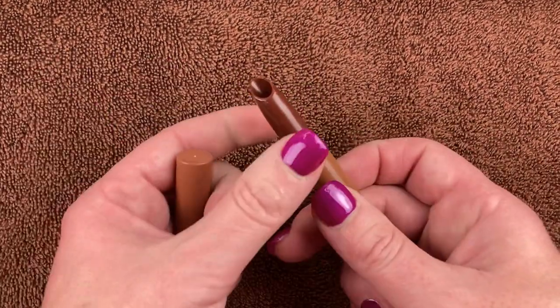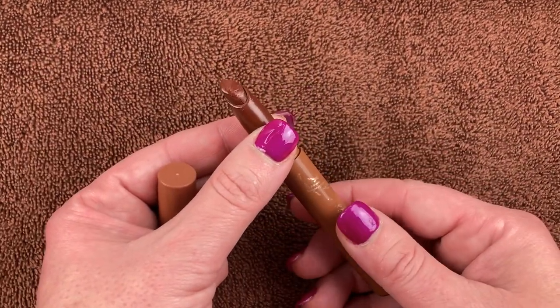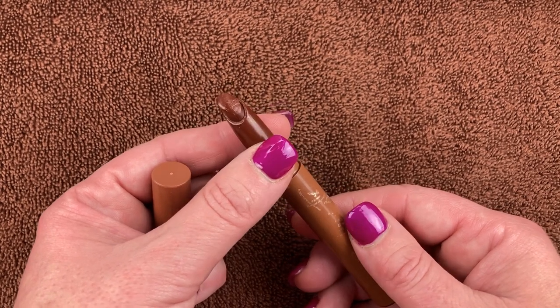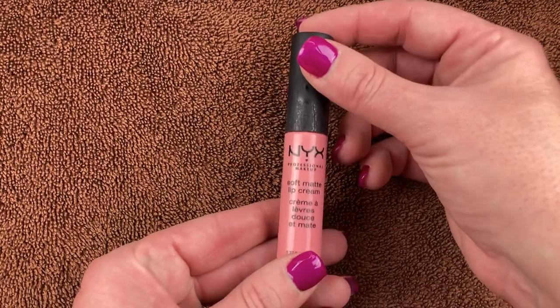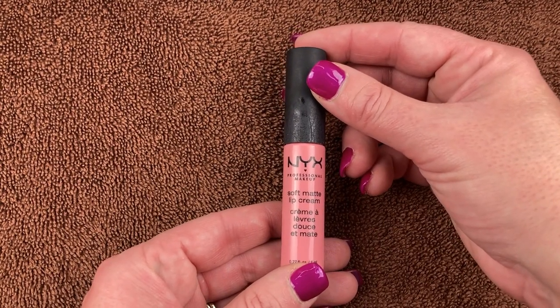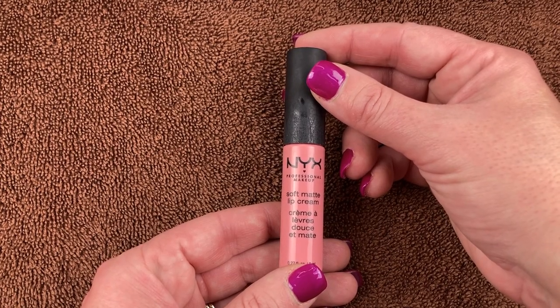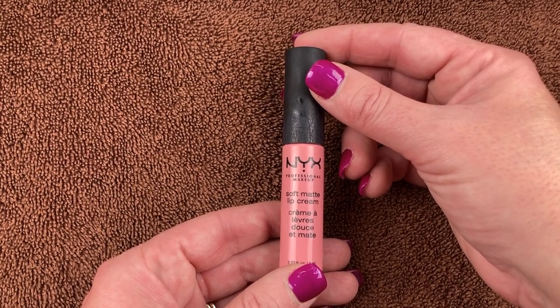I have this from ColourPop — the Lippy Sticks in the shade Oh Behave. I love this — a beautiful, emollient lipstick in a beautiful brown shade. I really like dark brown lippies, so we'll be keeping this. Then I have the NYX Soft Matte Lip Cream in the shade Istanbul — a beautiful lippy. I've had several of these throughout the years and I'm holding on to this one.